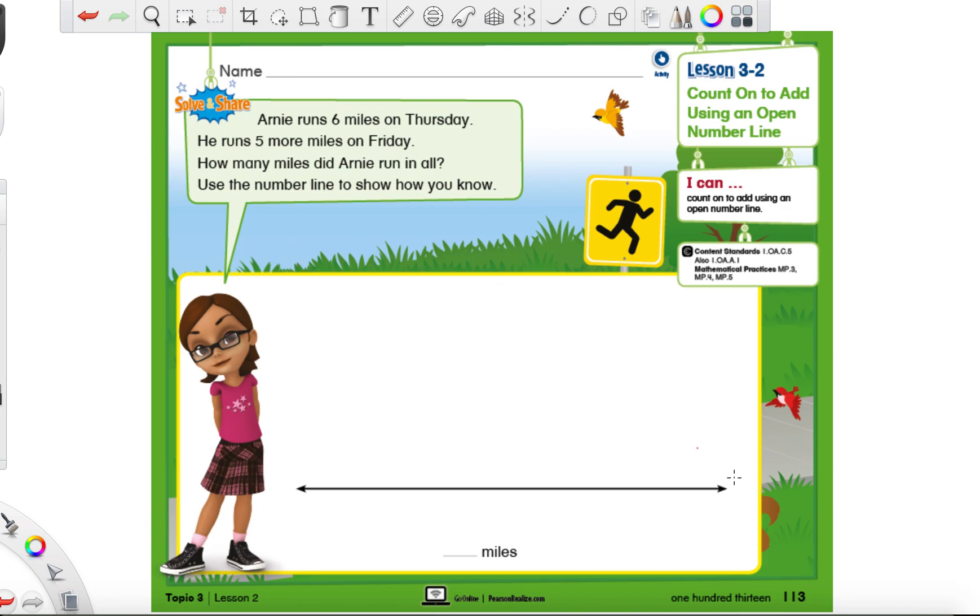Hello everybody, it's Mr. Montgomery again. Today we're on page 113, this is Lesson 3-2. If you're not on this page yet, make sure you pause the video, find page 113, and then press play. The first thing we're going to do is read this little story problem they gave us, and every time we hear something special we are going to circle it.